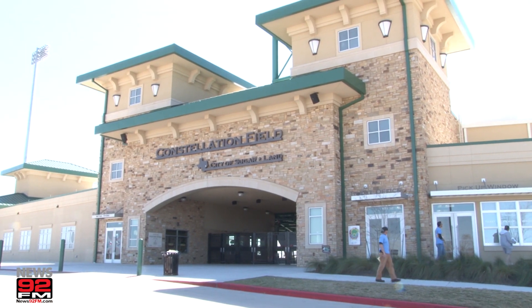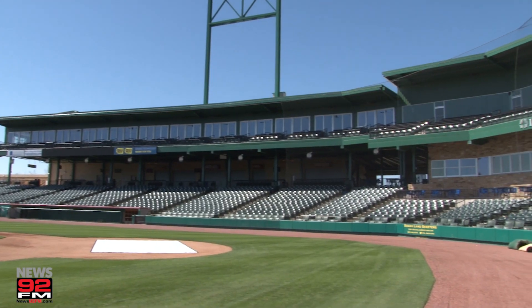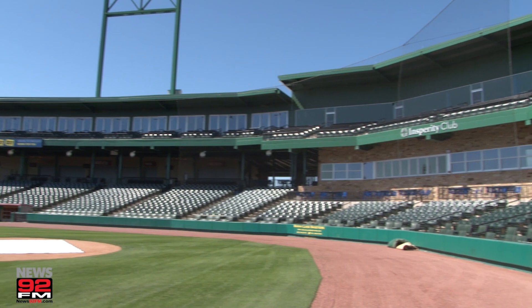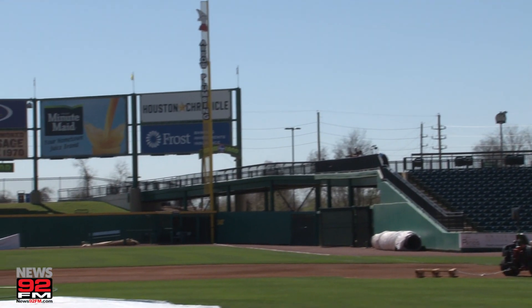We are live. It is springtime in Texas and you know what that means — baseball. Welcome to Constellation Field, home of the Sugar Land Skeeters and home to one of Houston's premier stadiums. Constellation Field is the newest stadium to Houston Athletics. Located in Sugar Land, this $37 million stadium is home to the minor league's Sugar Land Skeeters.